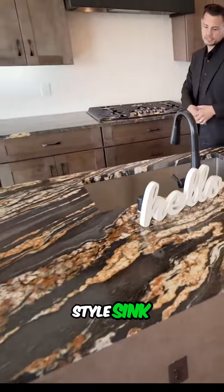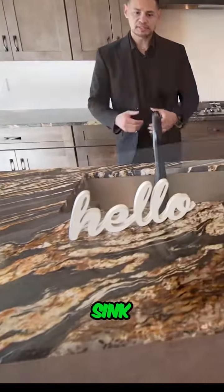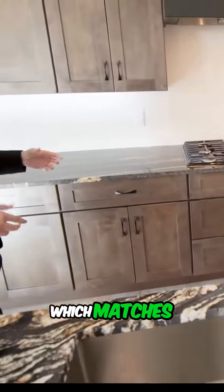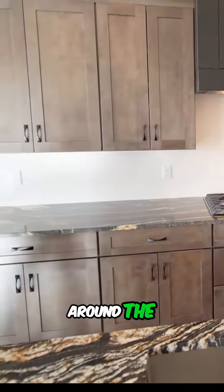The big farm style sink — it's a one-piece sink but it's huge. The black stained faucet matches all of the hardware around the cabinets as well.